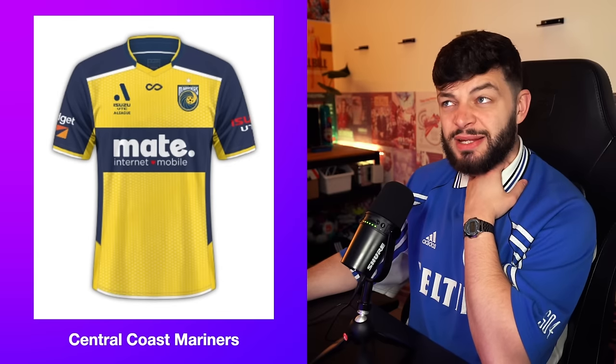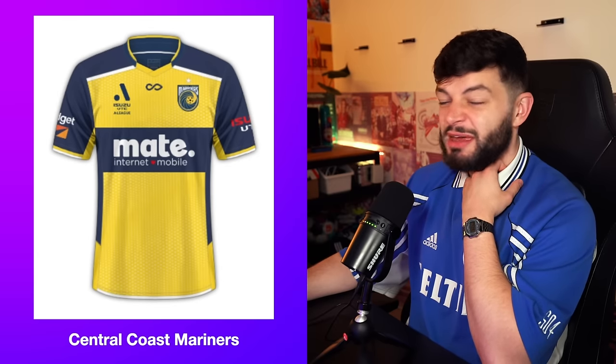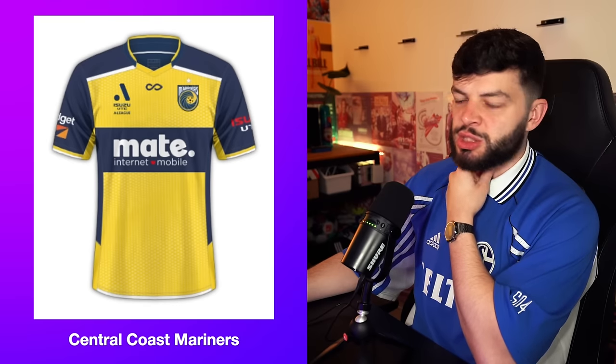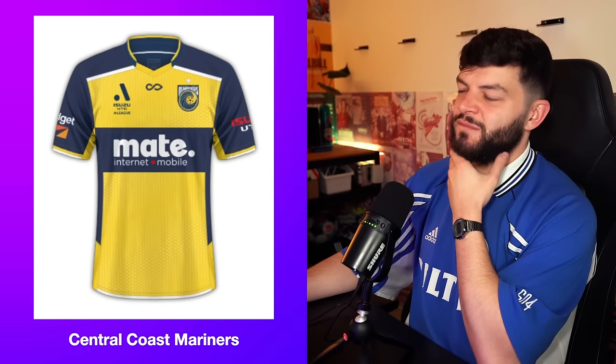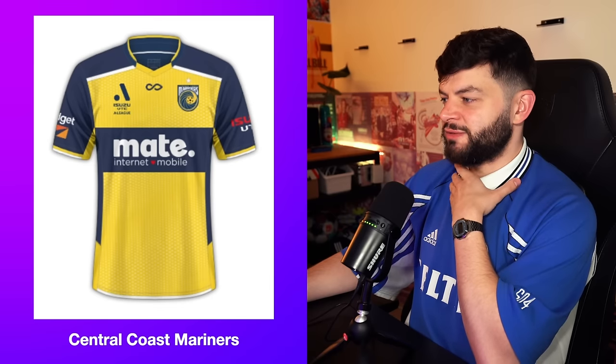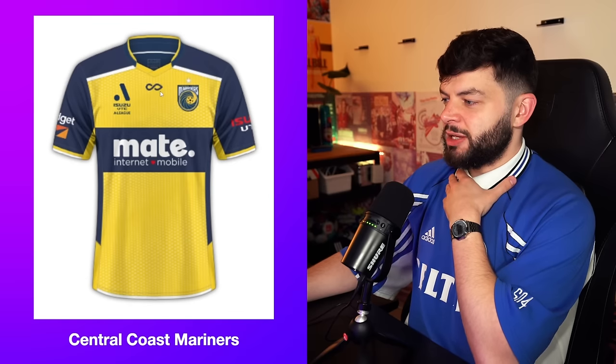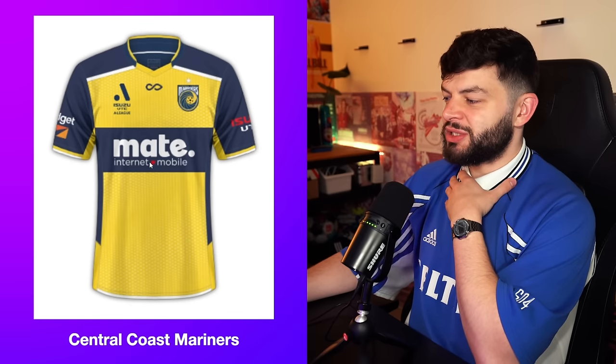Central Coast Mariners. Maybe they marinate in bad performances — or good. I don't know about the size of clubs in Australia. I assume they're not very good if this is a flat PNG rendering of their kit. I'm going to give this a 4. I don't like this — this looks like something you'd put on internet mobile with a love heart. That feels dated.